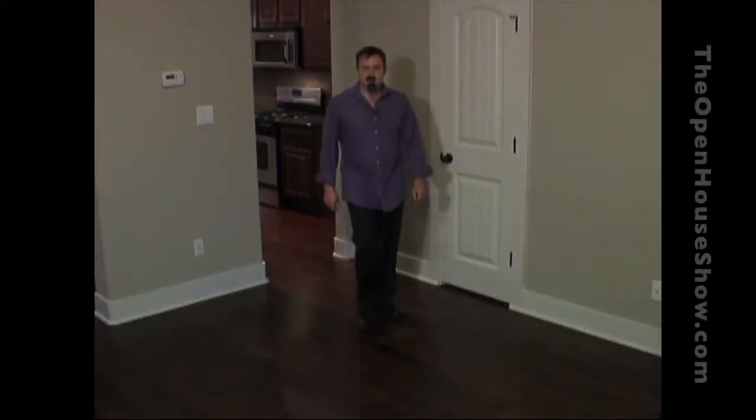Tomas Del Guapo here, interior designer for the Open House Show. I am standing in a beautiful room that is completely empty. I am joined by two professional home stagers who are going to talk about an important topic.